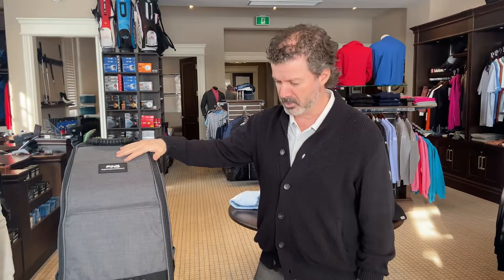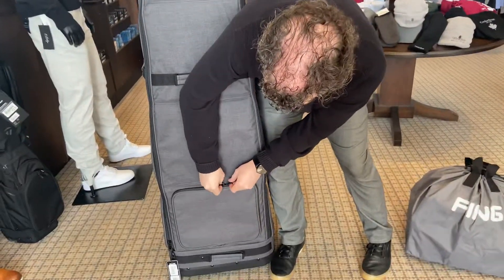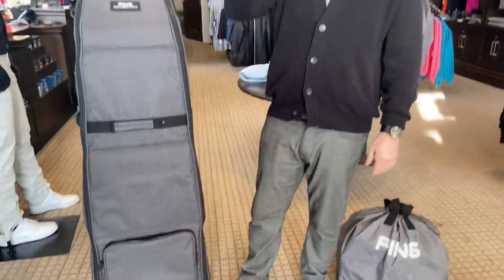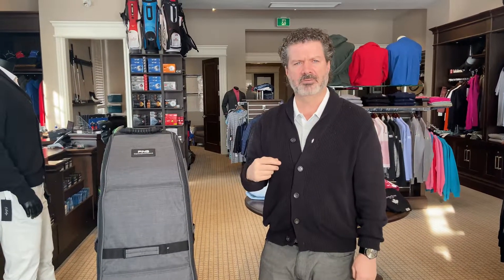I usually load that up when I travel, but what's really good about these is that this pouch down below is detachable, so we can take that right off. We'll usually put the Cedar Bray logo with your name on it, so when your bag's cruising around the carousel before or after your trip it's easily spotted.